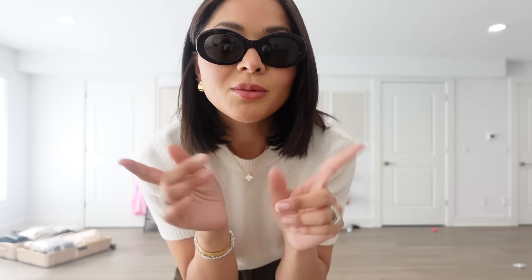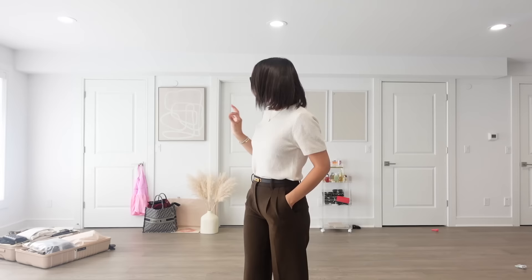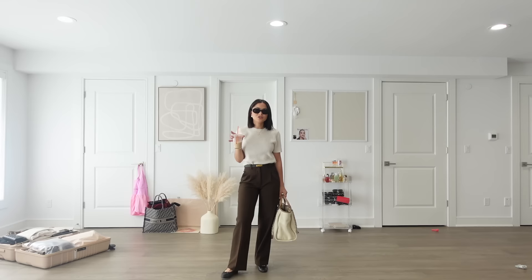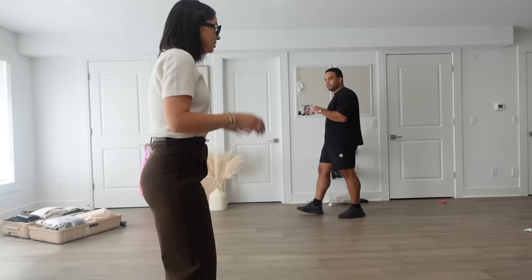My nails are looking extremely bare right now but we're going to fix that soon. Jose is helping me close my luggage because I think I might have overpacked just a little bit. The driver is already outside, so let me show you guys my outfit before I head out. I have this coffee Jose got me at 9:30 this morning and I'm still sipping on it. Outfit is super casual today.